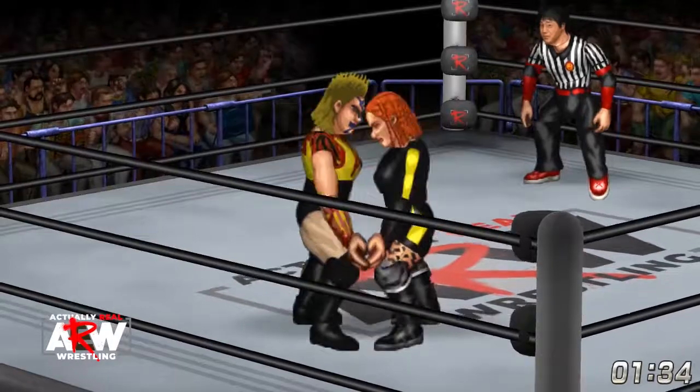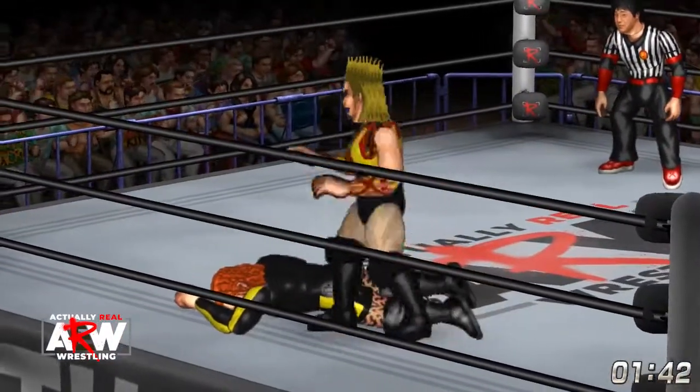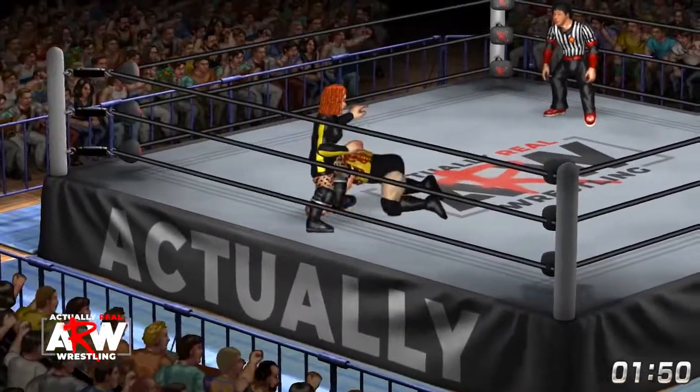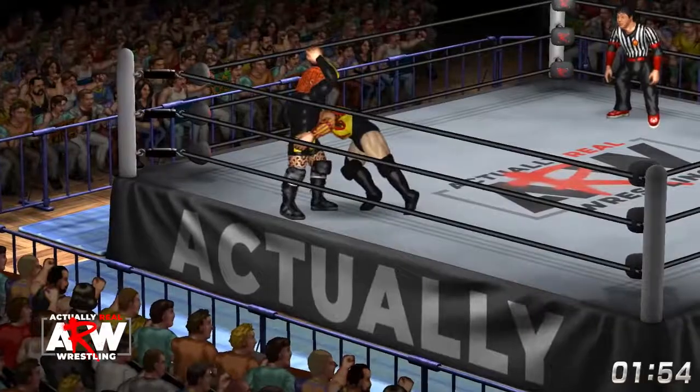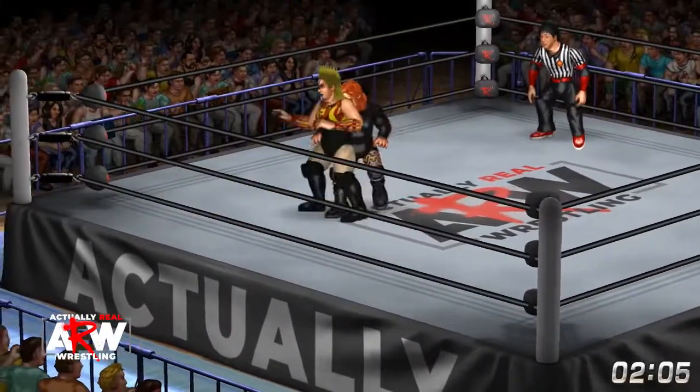Another test of strength — Becky has the upper hand. They break it up, go back to it, now Bull has the upper hand. She hits another drop toe hold to send Becky face down to the mat. That's an Enziguri by Becky, who then hits an elbow across the back of Bull Nakano.